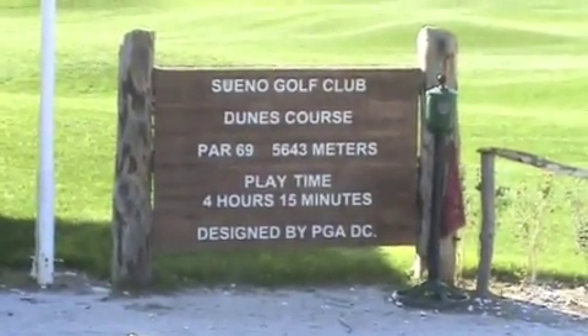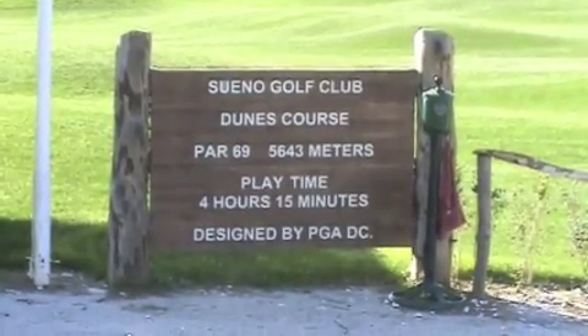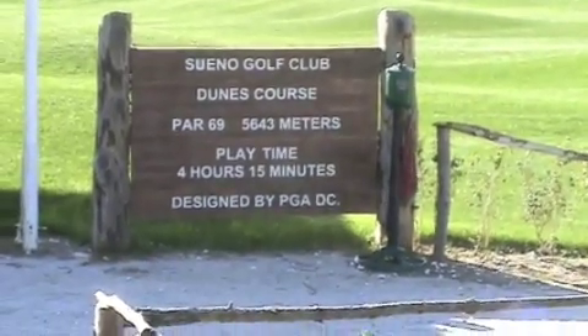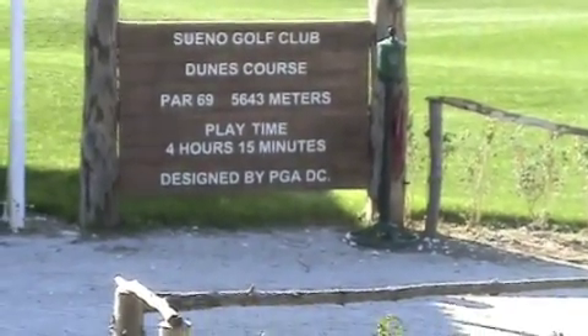Here is the dunes course at the first tee. It's a par 69 and only 5,600 meters, but that's a little bit deceiving because there's only one par five — that's why there are three less shots on par.